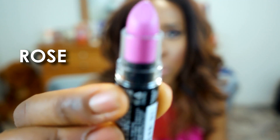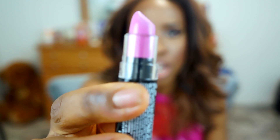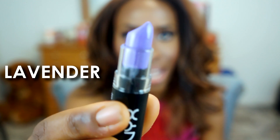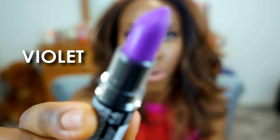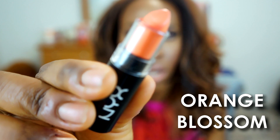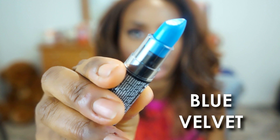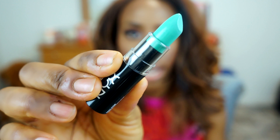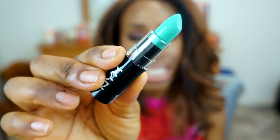The first NYX Macaroon color is called Rose — it's like a blue-toned lilac kind of color. This one is called Violet. This color is called Orange Blossom — it's a bright vivid orange. This one is called Blue Velvet — a nice vivid blue. And the last one is called Pistachio — it's like a mint green pistachio color.